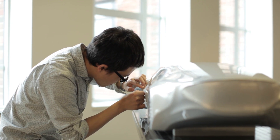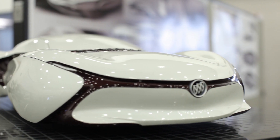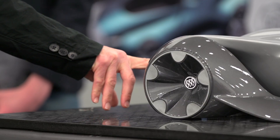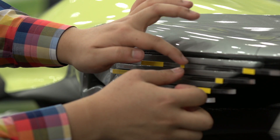A few months ago we started a project with General Motors together with BASF to initiate a student-sponsored project here with CCS. We engaged senior students here to design a Buick for 2030 with a very open brief. Design is problem solving, so the sponsored project is a big challenge for students to solve the problem.